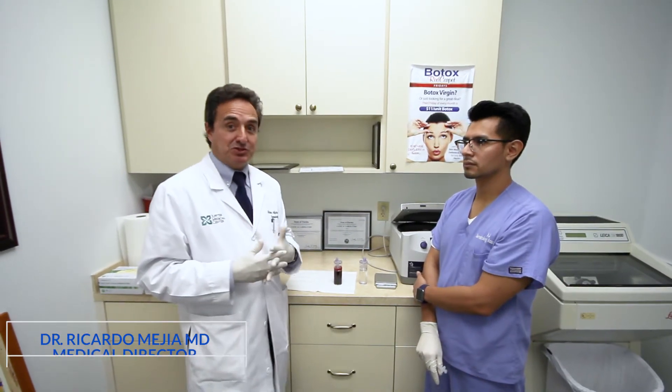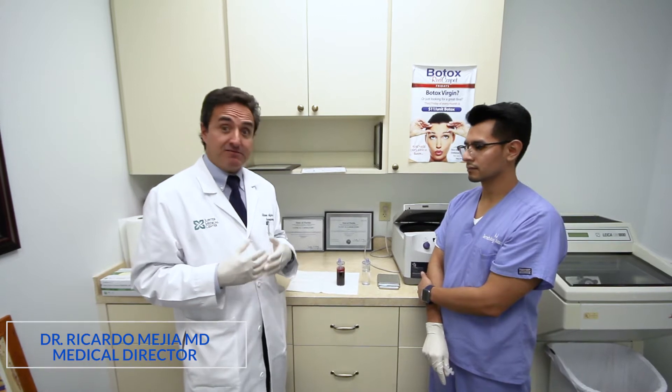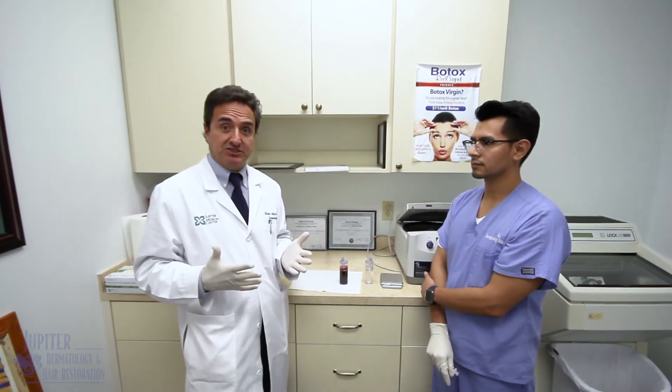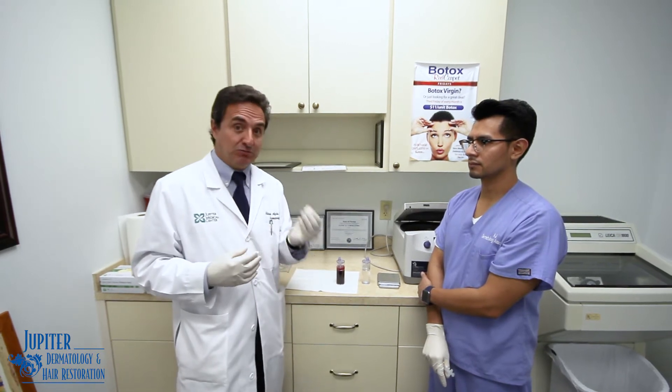Hi, I'm Dr. Mejia with Jupiter Dermatology and Hair Restoration and today we're learning a little bit about PRP. A lot of our patients come in for hair loss conditions and other cosmetic treatments that can benefit from platelet-rich plasma.